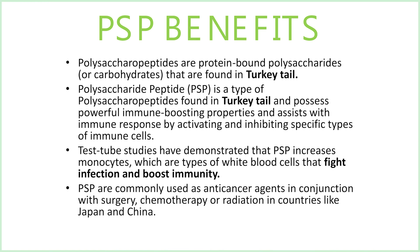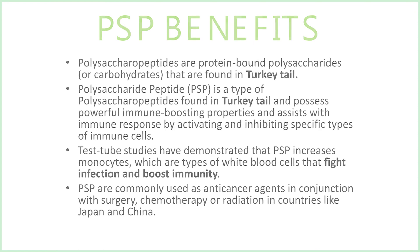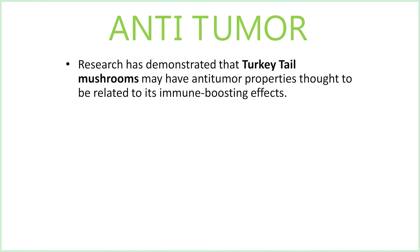PSP is commonly used in anti-cancer agents in conjunction with surgery, chemotherapy, or radiation in countries like Japan and China. Anti-tumor research has demonstrated that turkey tail mushrooms may have anti-tumor properties, thought to be related to its immune-boosting effects.